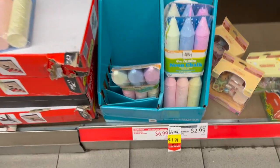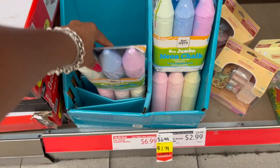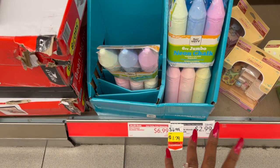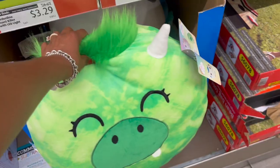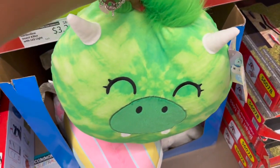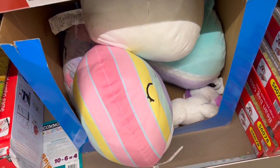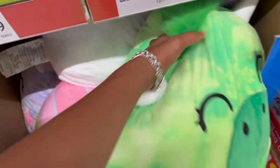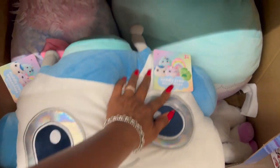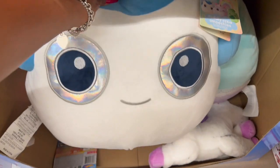They do have the Bubble Wands and the Neon Jumbo Chalk 6-Pack, down from $6.99 to $1.79. These are also price dropped — they're $8.99, and they have different ones to pick and choose from. Then there's this little green guy and a little rainbow one. They're called the Cuddly Crew Smushies — they're kind of like Squishmallows, and they're $8.99.